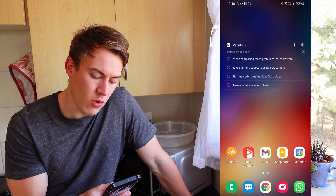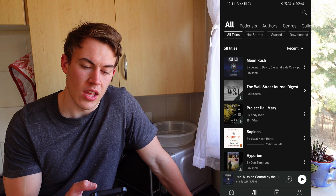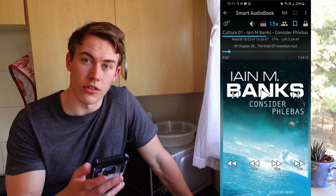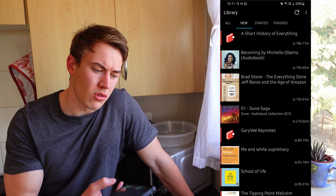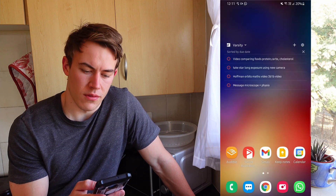Over here on the left I have Audible because I listen to a lot of audiobooks. I actually want to listen to Project Hail Mary soon by Andy Weir — he wrote The Martian. I also have Smart Audiobooks where I have a whole lot of other books I'm listening to. This is Iain Banks' Consider Phlebas that I'm listening to right now, as well as all these books I've got to get through. I listen to audiobooks when I'm driving and when I'm just washing dishes.